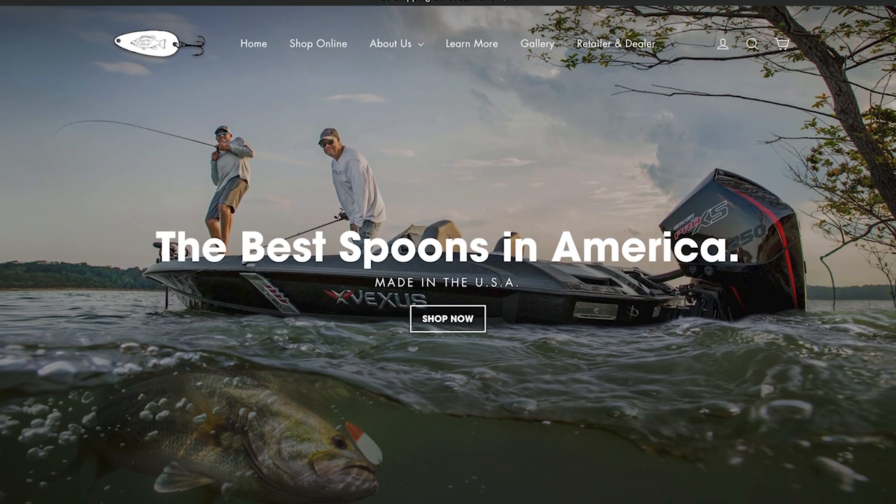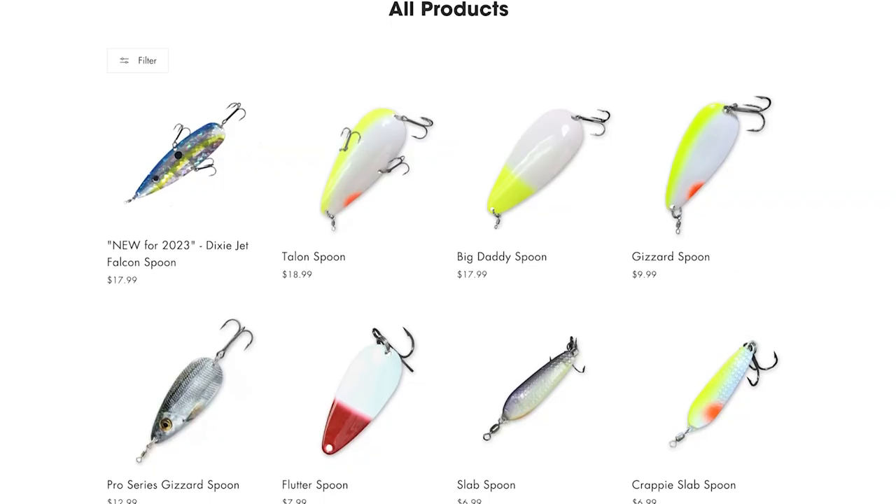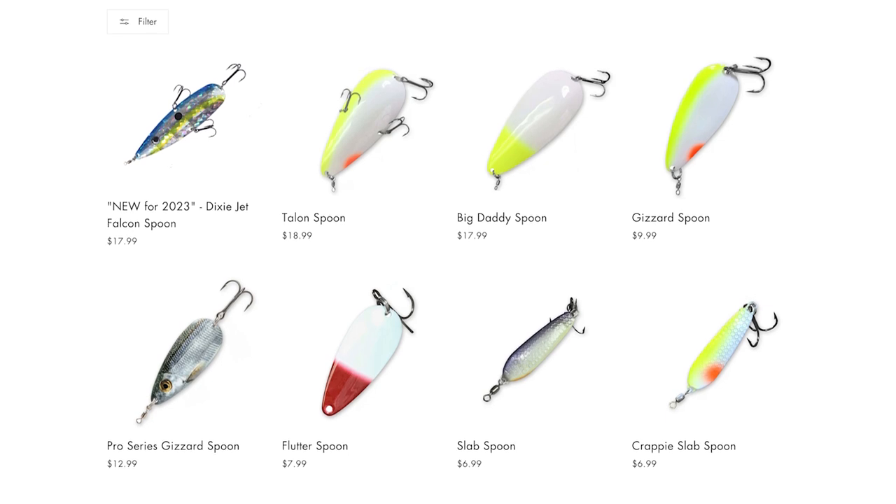Next up is Dixie Jet Lures. These guys are based in Richland, Missouri and focus on making fishing spoons. They have a long history dating back to the '60s, but actually stopped production for a while after the founder passed away. They got restarted in 2010 and are making some of the best fishing spoons in the country.